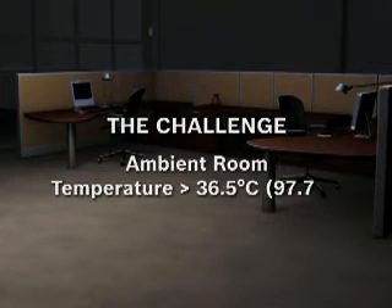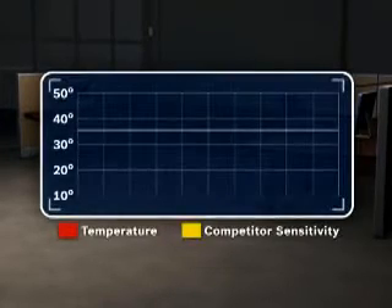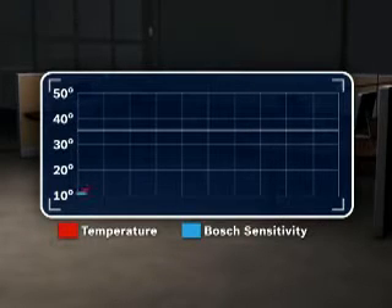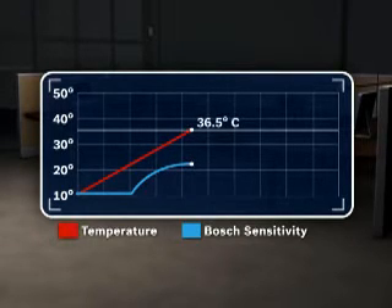What happens when the temperature in a room is close to an intruder's body temperature? Most detectors simply increase the PIR sensitivity as room temperature increases. While this can improve catch performance, it also increases the chance of false alarms at high temperatures. With Bosch Professional Series detectors, the sensor gain increases until the room temperature reaches 36.5 degrees centigrade, or 97.7 degrees Fahrenheit — the temperature of human skin.